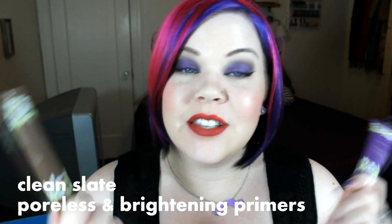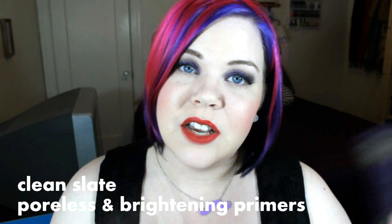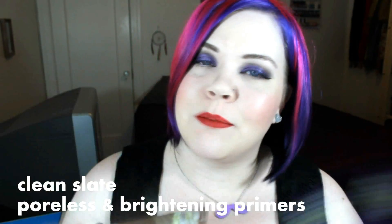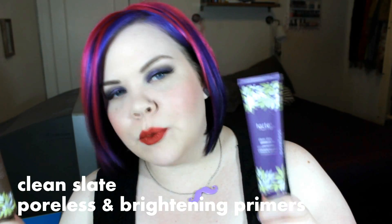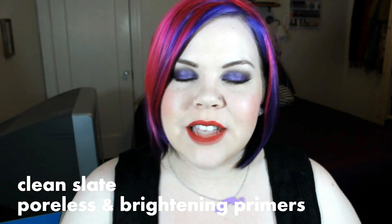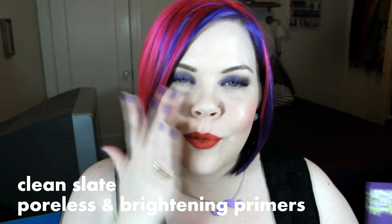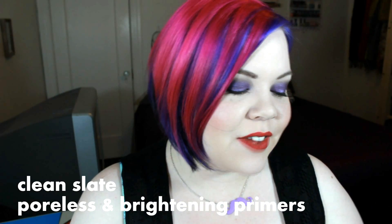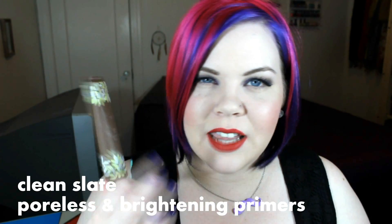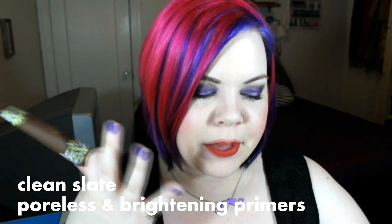Next, their primers — I mentioned these in my foundation video. The Clean Slate primer really helps to hide pores; I tend to use it just in targeted areas. The other primer has a nice glowy, pinky-pearl finish, which is great if you have drier skin to help your skin glow — or if you just like to glow regardless of skin type. Good stuff.